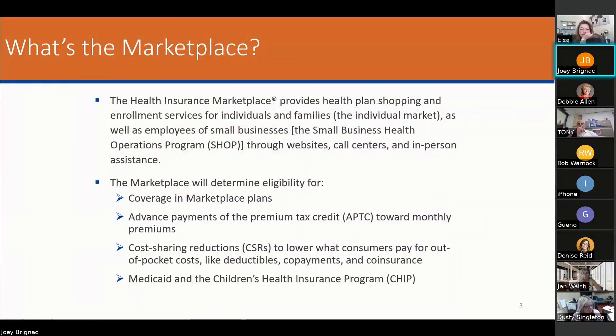What's the marketplace? The insurance marketplace provides health insurance shopping and enrollment services for individuals and families, as well as employees in the SHOP, through websites, call centers, and in person. Everything I recommend is to do it in person or to have the person go through a link sent through them, either through a QR code or through a social media site. We don't want to have them do it any other way.